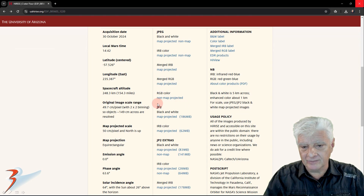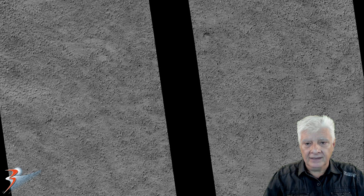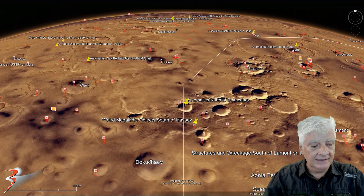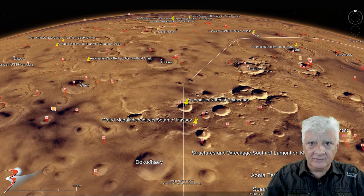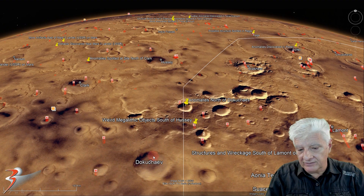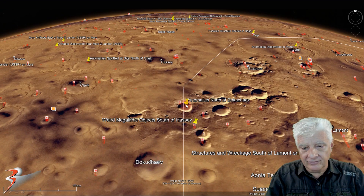I'll be showing you images cropped from this JP2 black and white map-projected file. The site we're analyzing is located in a circular depression at roughly 57 degrees 29 minutes south, 124 degrees 36 minutes west. Dukashev is about 140 kilometers to the south, and at the time of this video the HiRISE team had not loaded the photograph to Google Earth Mars yet.